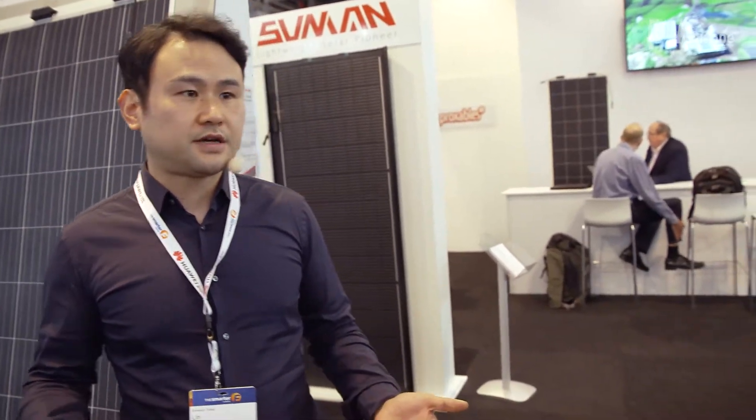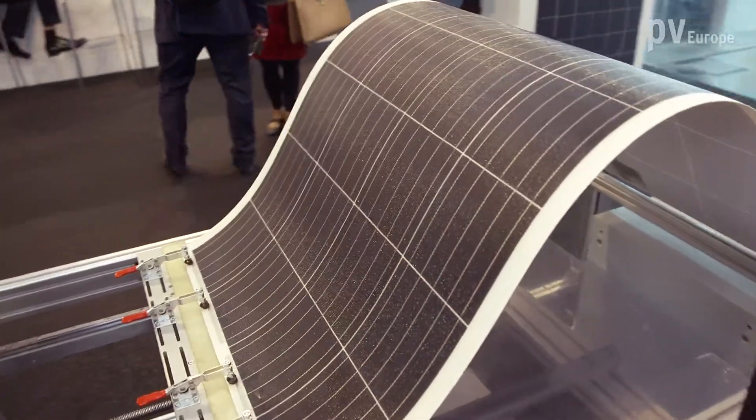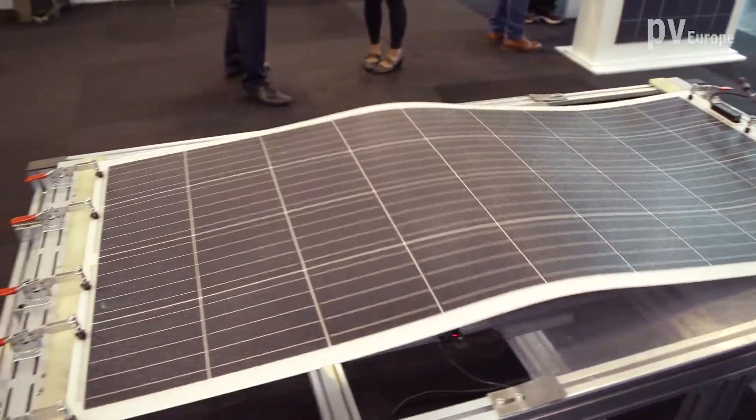Besides that, we also have other advantages. We don't use glass on our modules, which makes them about 70% lighter than traditional modules. They are also very easy to install — compared to conventional modules, you can just use glue for installation. Because of this advantage, you can have a lot of different applications with our panels.